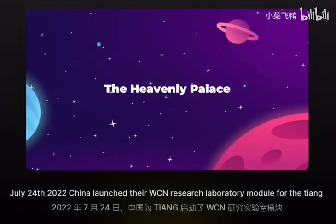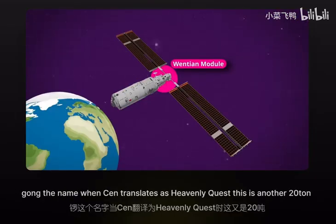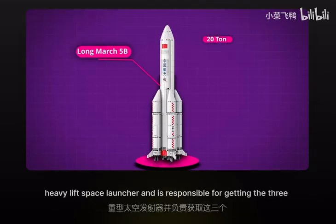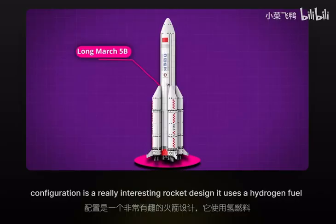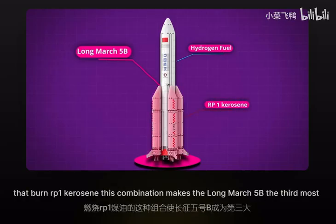On July 24, 2022, China launched their Wentian research laboratory module for the Tiangong. The name Wentian translates as "Heavenly Quest." This is another 20-ton structure deployed on the Long March 5B rocket — China's first heavy-lift space launcher, responsible for getting all three modules of the Tiangong into their 400-kilometer-high orbit. The Long March 5B uses a hydrogen fuel-burning core stage strapped with four liquid-fueled side boosters that burn RP-1 kerosene.